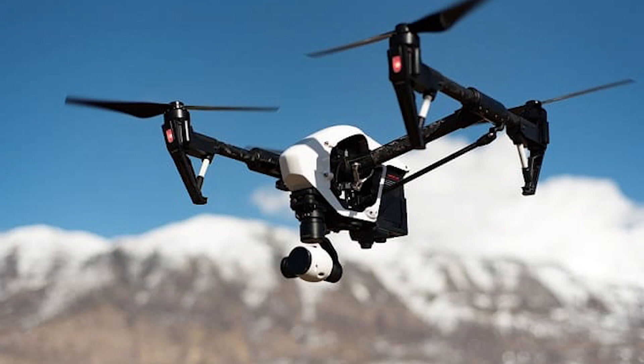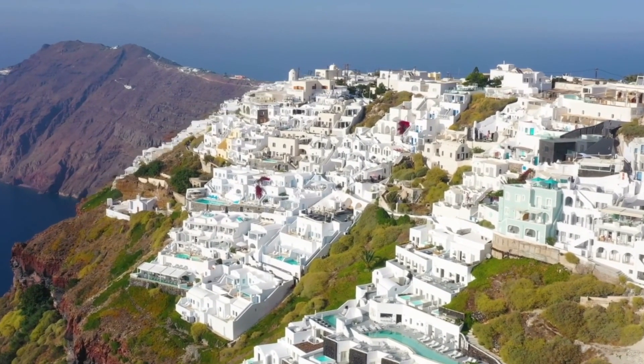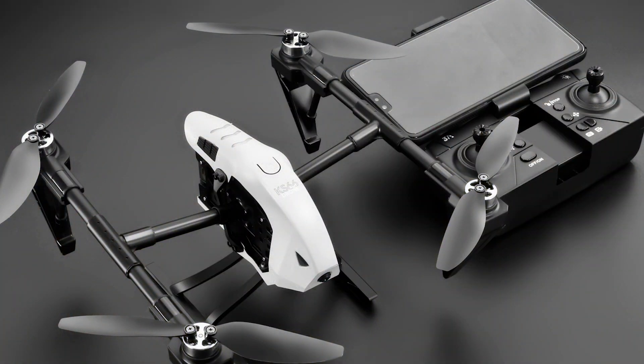Explore the skies and capture breathtaking moments with the NuKey S66 Mini Drone 4K Professional 8K HD, available on AliExpress at a price ranging from $32.86 to $35.39.